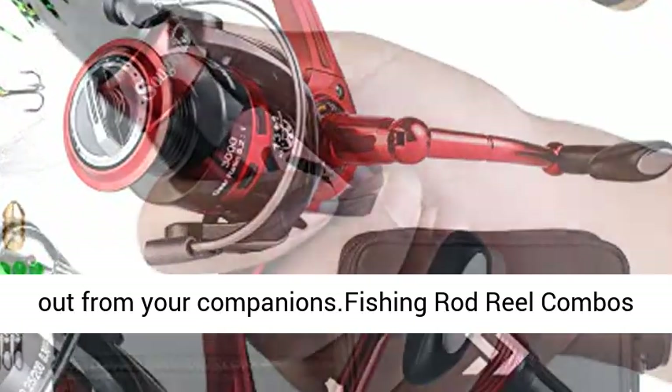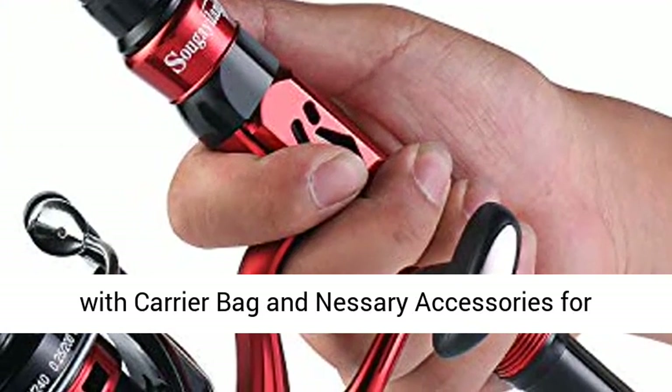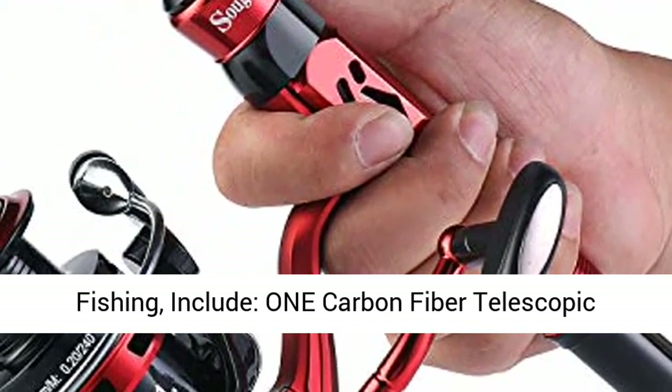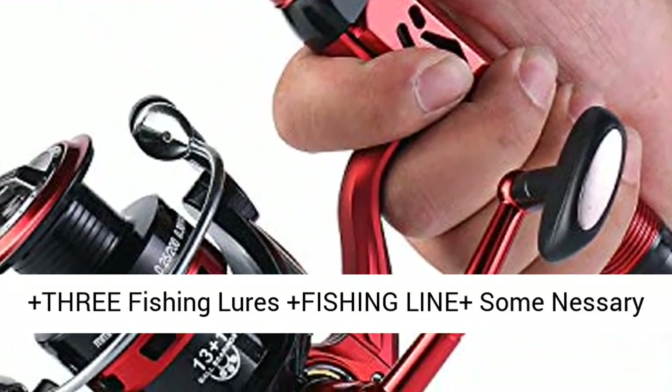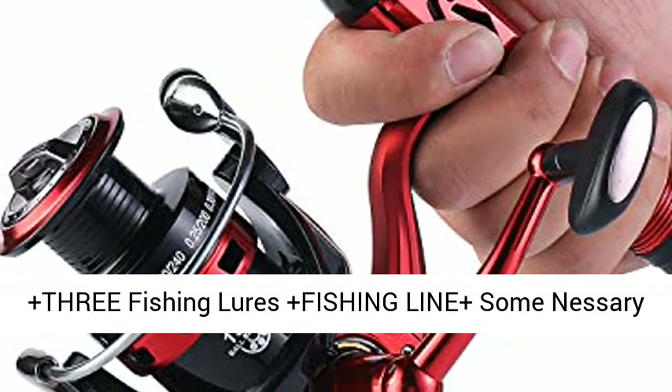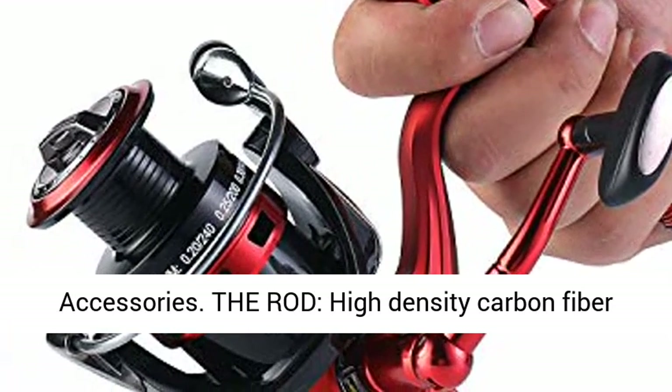Fishing Rod Reel Combos with Carrier Bag and necessary accessories for fishing. Includes: 1 Carbon Fiber Telescopic Fishing Rod, 1 Fishing Reel, 1 Carrier Bag, 3 Fishing Lures, Fishing Line, and some necessary accessories.